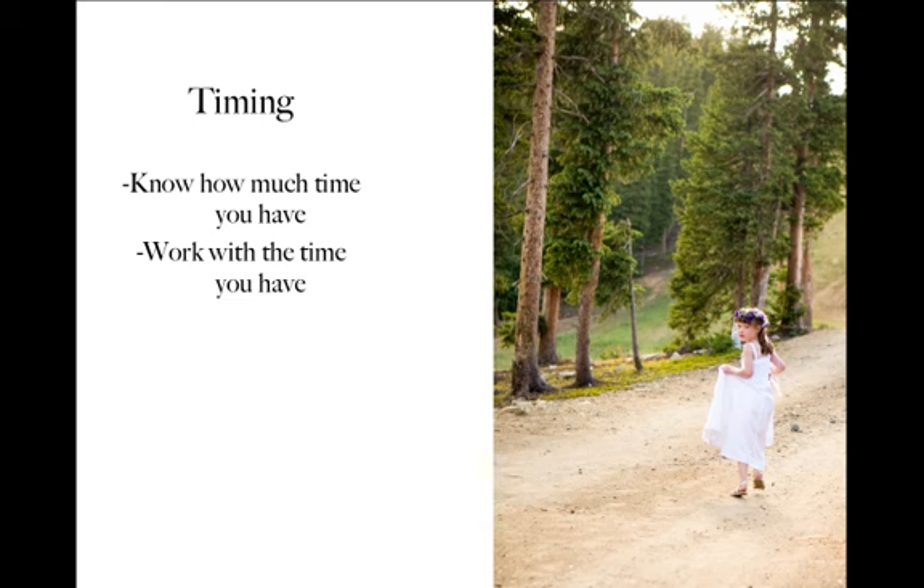Finally, you really want to know how much time you have and then work within that time. Oftentimes you're taking these big group wedding party photos between the ceremony and the reception, and you'll have a very set amount of time to take the pictures. You don't want to go over the time and have the caterers and the people at the venue angry with you for taking more time. Find out how much time you have, be able to tell the couple how much time you usually need, and then be very conscious of getting things done within the amount of time that you said you would.